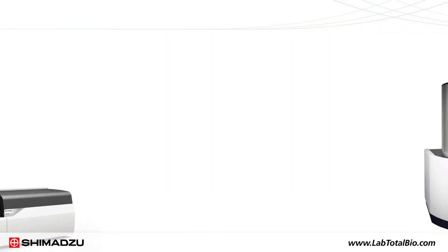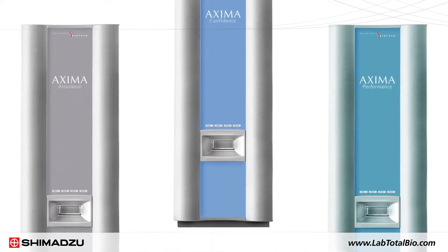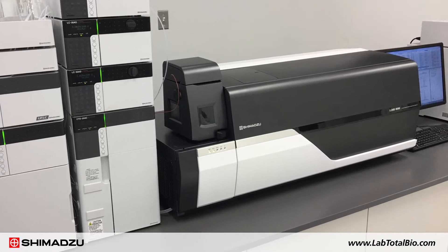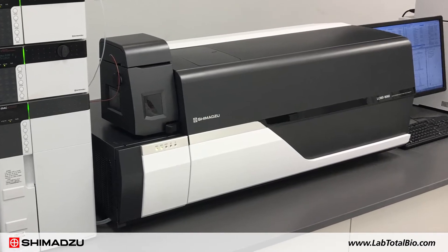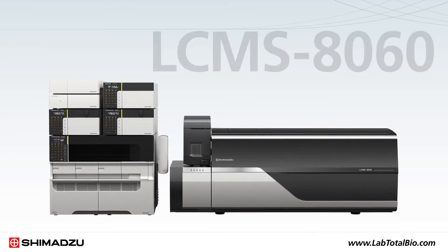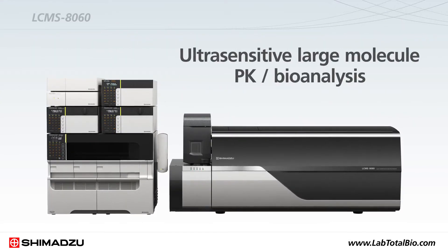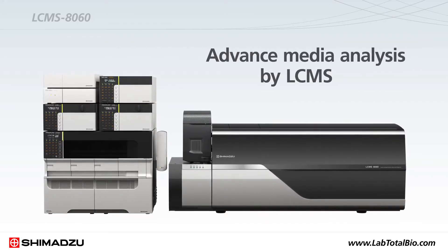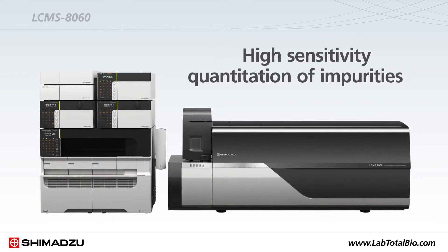Shimadzu offers a variety of matrix-assisted laser desorption ionization and electrospray ionization mass spectrometers. The LC-MS 8060 provides highest sensitivity, ultra-fast scanning and polarity switching technologies, and unsurpassed reliability, day-to-day, run-to-run. Using the LC-MS 8060, scientists can solve complex problems such as ultra-sensitive large-molecule PK bioanalysis, advanced media analysis by LC-MS, and high-sensitivity quantitation of impurities such as host cell proteins.